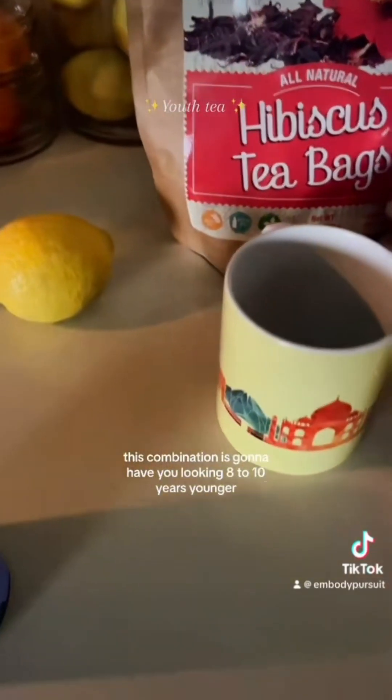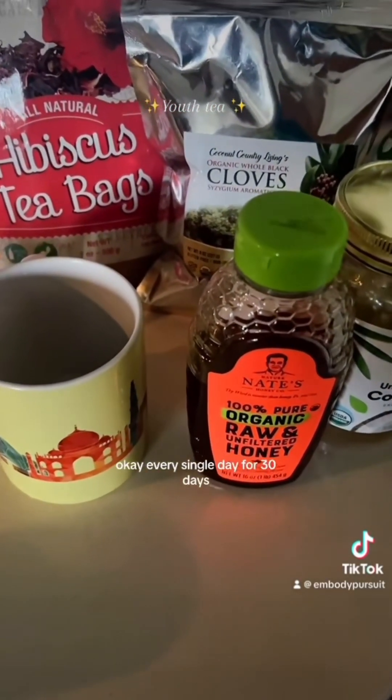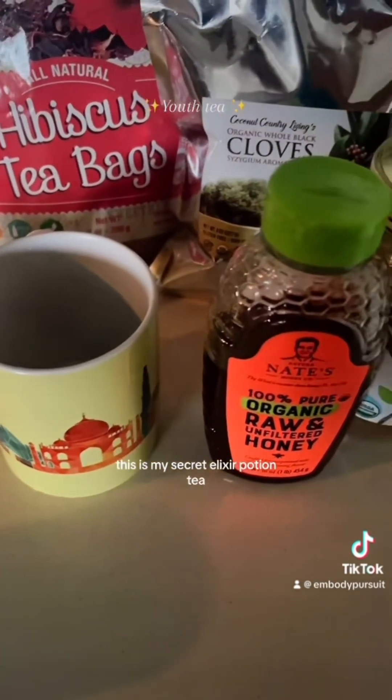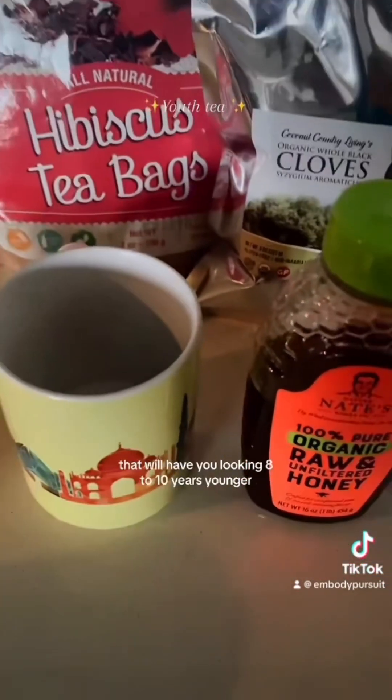This combination is going to have you looking 8 to 10 years younger, especially if you do it every single day — every single day for 30 days, 60 days, 90 days. This is my secret elixir potion tea that will have you looking 8 to 10 years younger.